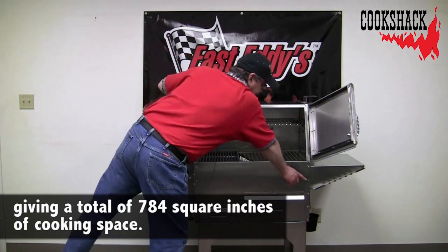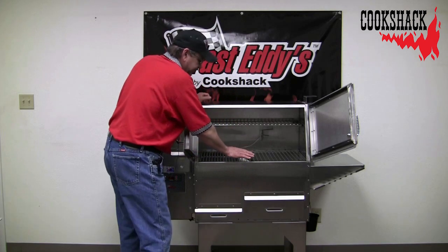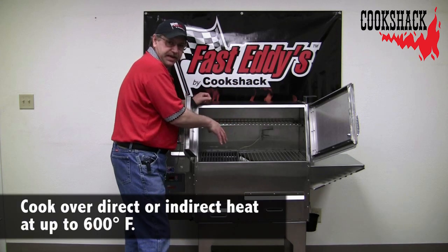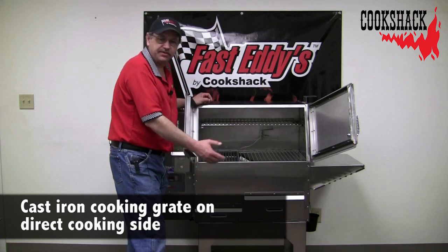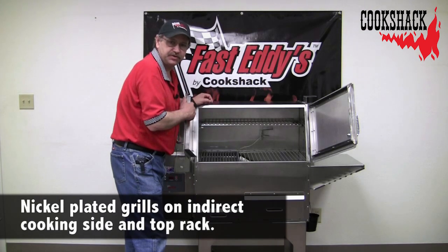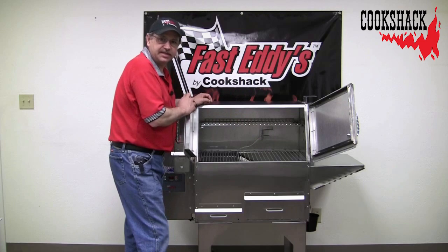On your indirect side, the flue is clear down below your cooking surface, which gives you even cooking across that cooking area. Your drippings go onto the drip pan and fall out into a bucket, so we have no heat underneath there like traditional pellet grills. You're not re-burning all those drippings and creating bad flavor in your food — we cook top-down on the indirect side.